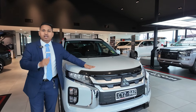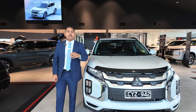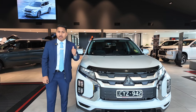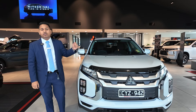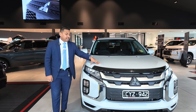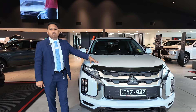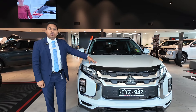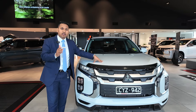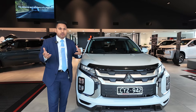Mitsubishi is the only Japanese brand that comes with 10 years of warranty on the car, up to 200,000 kilometers, and 10 years of capped-price servicing up to 150,000 Ks. Apart from that, Mitsubishi also gives you four years of roadside assistance. With the ASX, you have got two engine options — 2.0L and 2.4L. We are doing a walk-around on the ASX LS model, which is top of the range in 2.0L, with all the safety features like blind spots and lane departure warning.